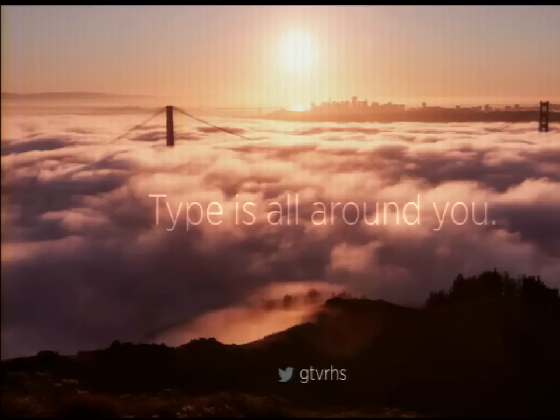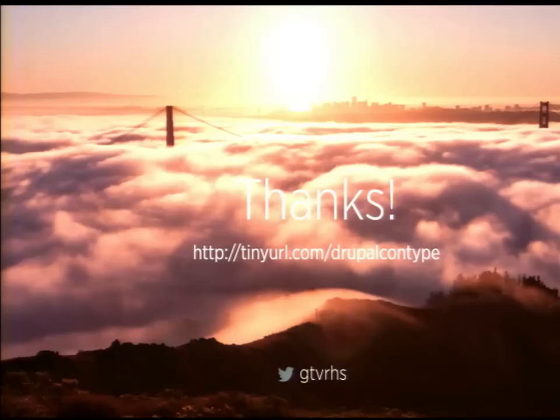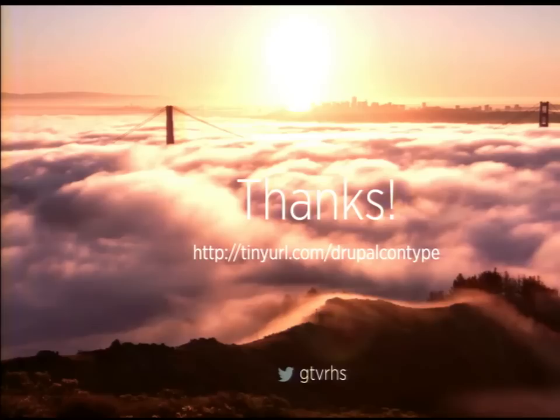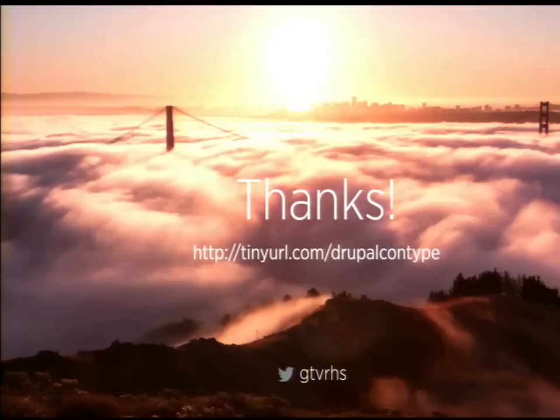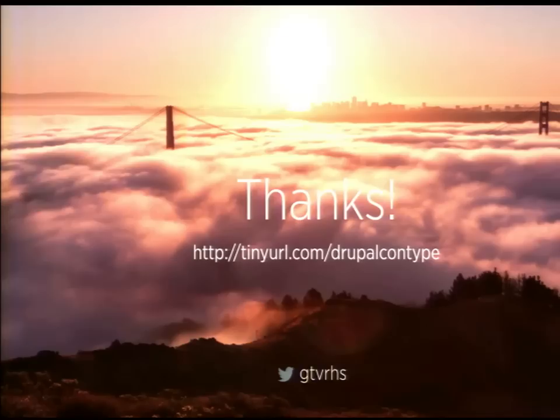Thank you, guys. All my slides are online at tinyurl.com/DrupalConType — it's a fairly hefty 38-megabyte PDF, but I didn't want to sacrifice image quality. Feel free to get at me on Twitter; I'm at GTVRHS. I'll hang around if you have questions, but I think we're a little bit over so I'll take questions one-on-one. Thank you all for coming — I really appreciate you choosing to come and learn about this. Hopefully you got something interesting out of it.